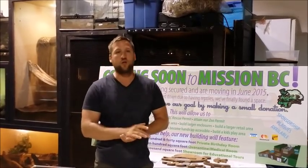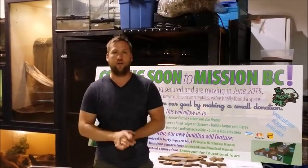Hey everybody, it is Mike the Reptile Guy here. I know I haven't done a video in quite some time, I've been pretty busy with other stuff, but we did have a very frustrating situation happen yesterday, so we wanted to talk to you about it and just kind of share it with everybody on our page.